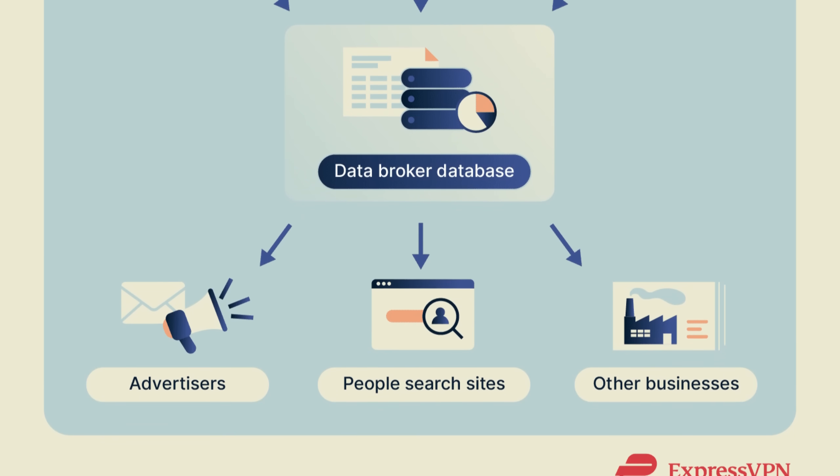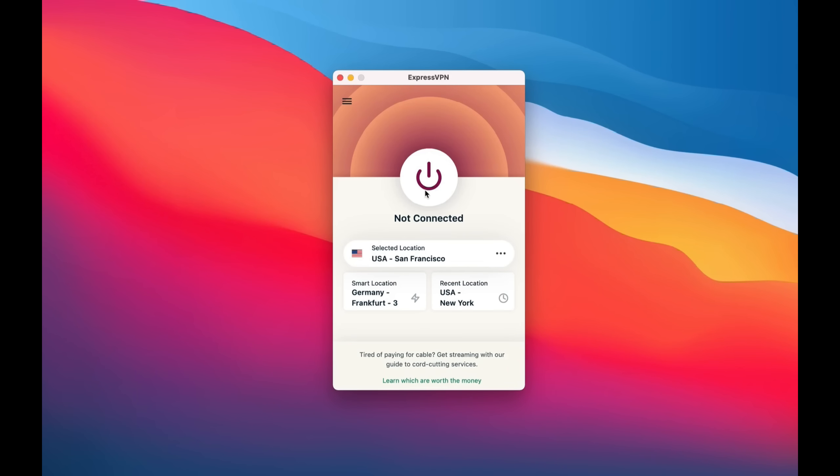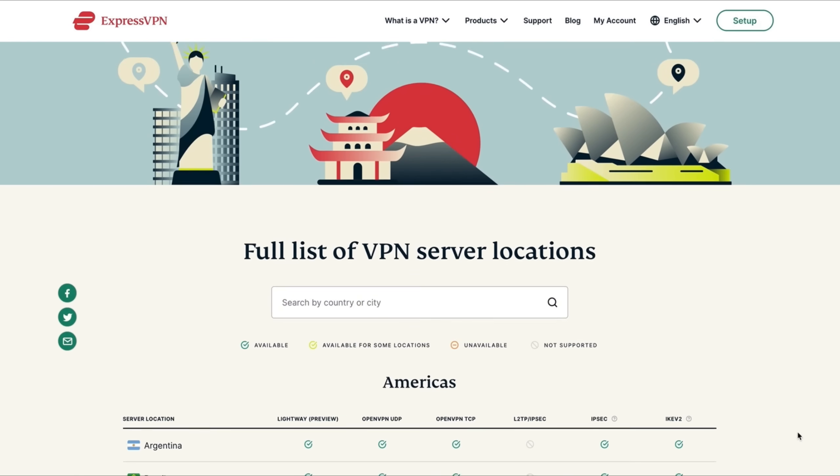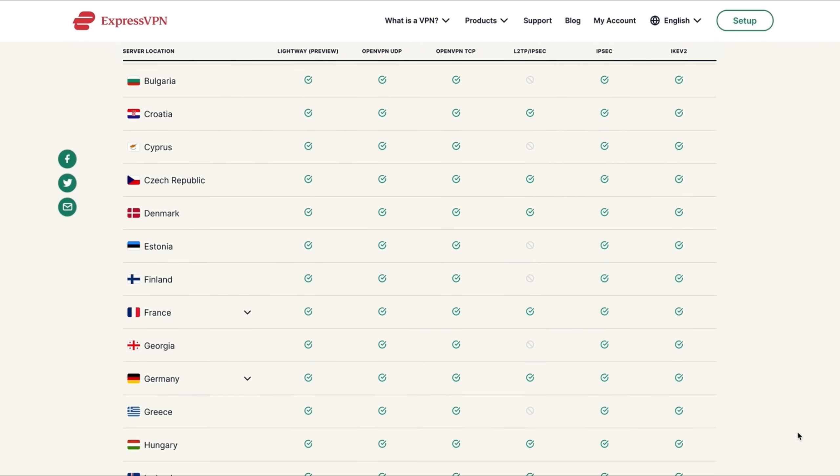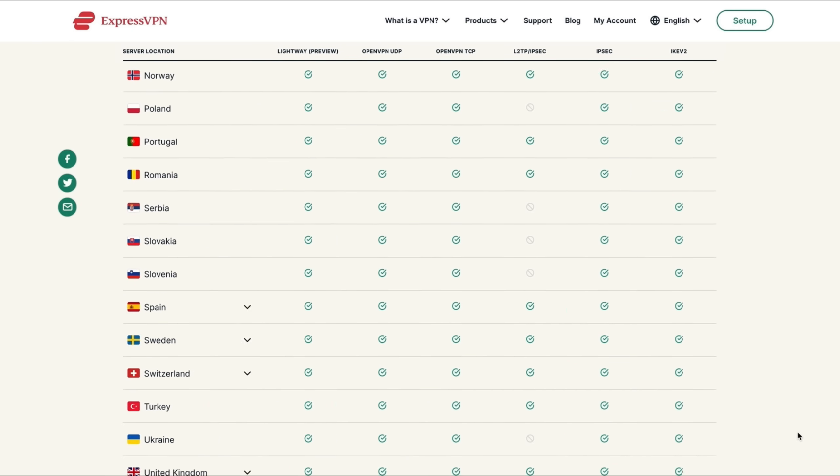But that's not the only reason why I love ExpressVPN. They also now have servers in all 50 US states as well as 150 countries around the world. That means you can change your online location to pretty much anywhere you want and access region-locked content available in that country on the streaming services that you already pay for.